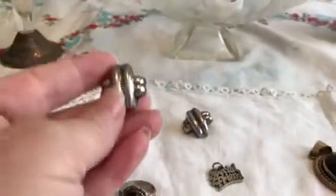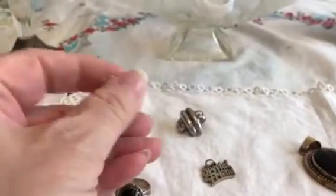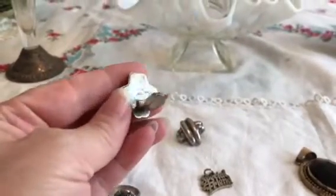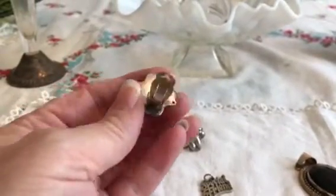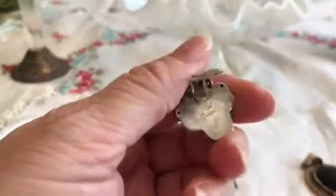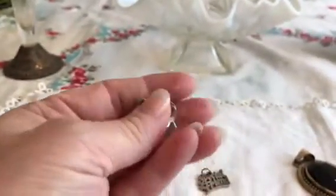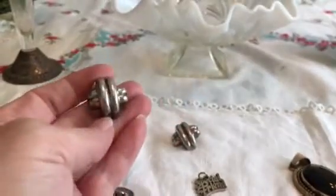Then I want to show you a couple of thrift store items. I got these at a Goodwill — they are sterling silver. I can't remember where they're made, I think it's Thailand, but I can't remember. These were $1.49 plus tax.